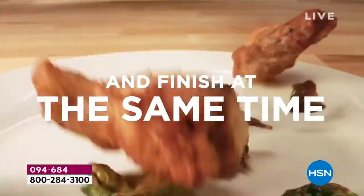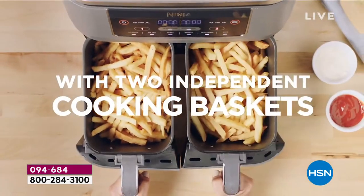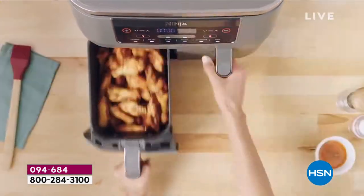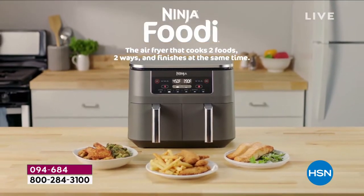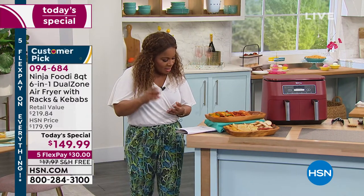This air fryer is so incredible. My co-worker Hannah, who works behind the scenes, was like, 'Oh my gosh Marlo, this is amazing.' What do we all expect from Ninja? They are the leaders. This Ninja air fryer has been very popular — it's a customer pick, it's a six-in-one, and it has really excellent reviews on our website.